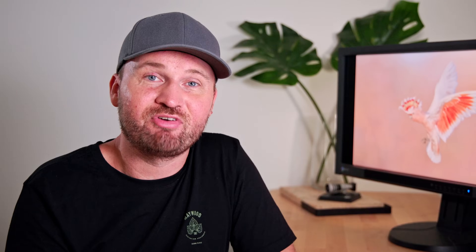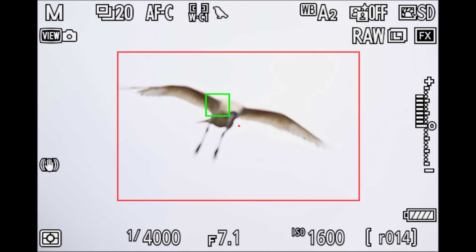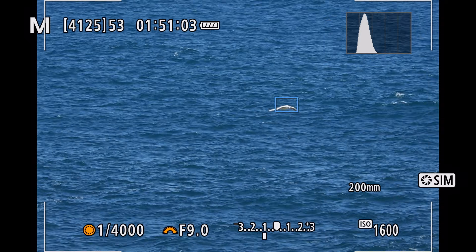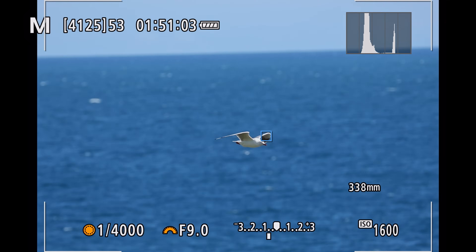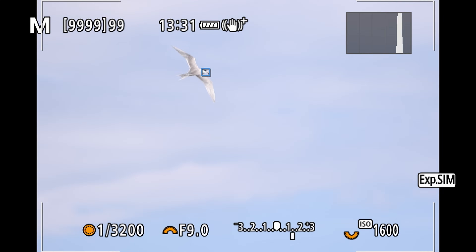With a DSLR your main task is to stay on the bird and keep the autofocusing field on the bird while also trying to keep the bird in the frame. With a mirrorless camera you basically just have to focus on keeping the bird in your frame and having a good composition, without having to worry about keeping that autofocusing point on the bird — because the camera will do that for you. We also definitely want to set our camera in continuous tracking mode, or AI Servo for Canon, to make sure the camera continuously tracks our subject rather than just focusing on a single point.